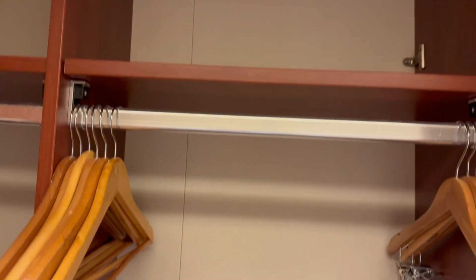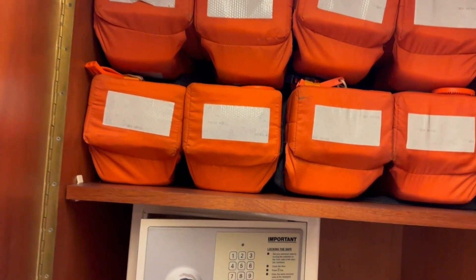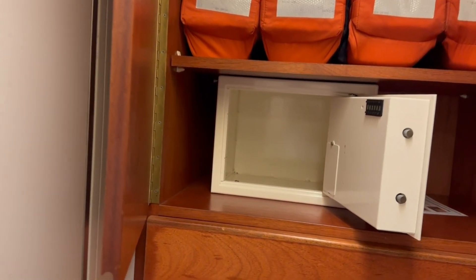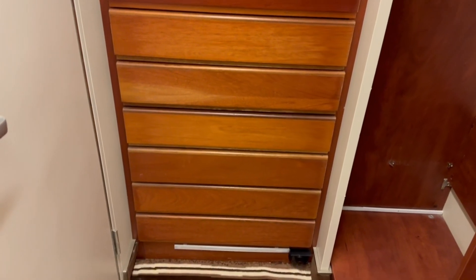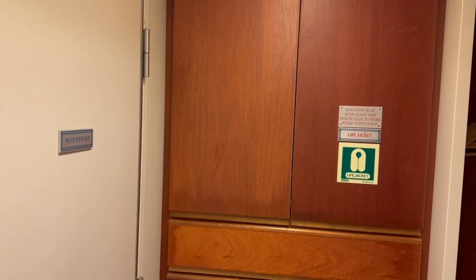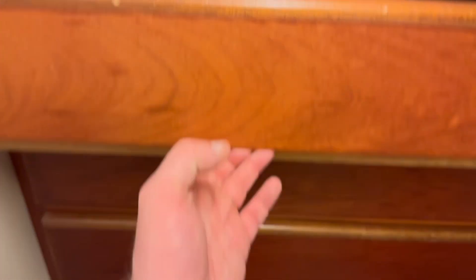There is so much space — all this wardrobe space here, and down here a place for our shoes. We're on a three-nighter so I'm not sure we'll fully unpack. All the life jackets are in here and there is a safe — one of the more sizable safes we've had on recent cruises. There is so much drawer space: one, two, three, four, five, six, seven, eight, nine drawers. That's crazy — they're probably not deep, but nine drawers is a lot.